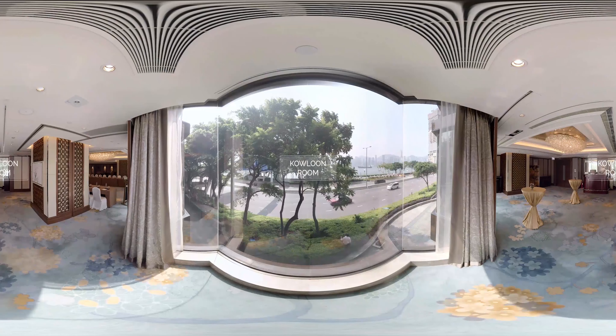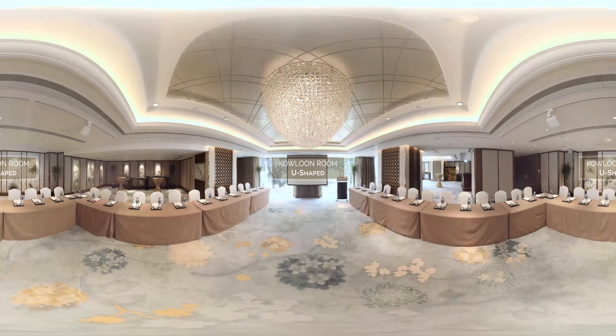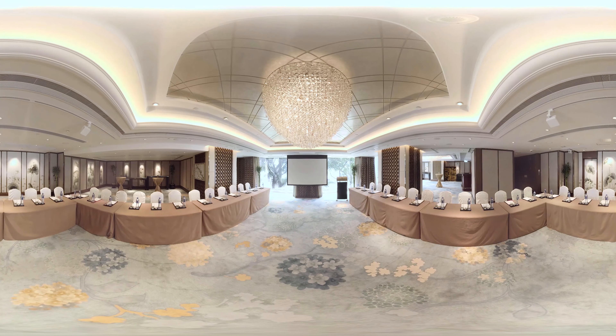Divisible into two separate function rooms, the Kowloon Room perfectly captures the panoramic view of Victoria Harbour. Its large floor-to-ceiling windows flood the room with natural sunlight, and the padded walls ensure sound insulation.